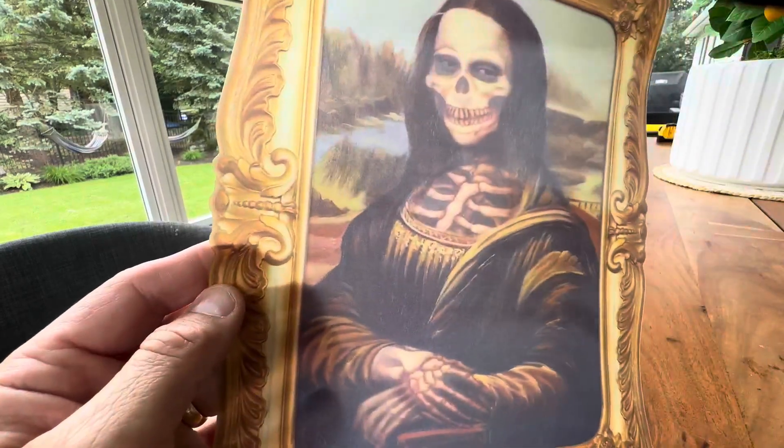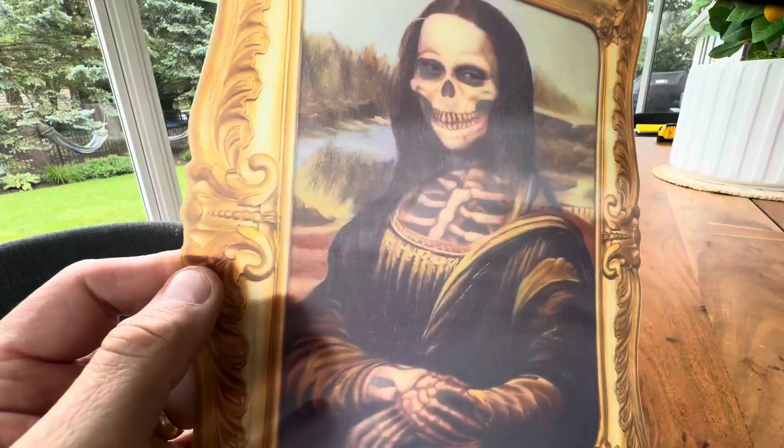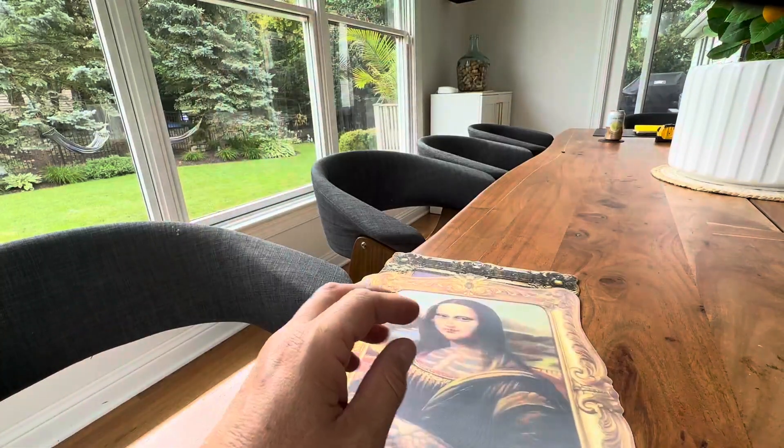Got the good old Mona Lisa, and then oh yeah, there goes her skin. It's gone. Skeleton. So a lot of fun. Kids love these.